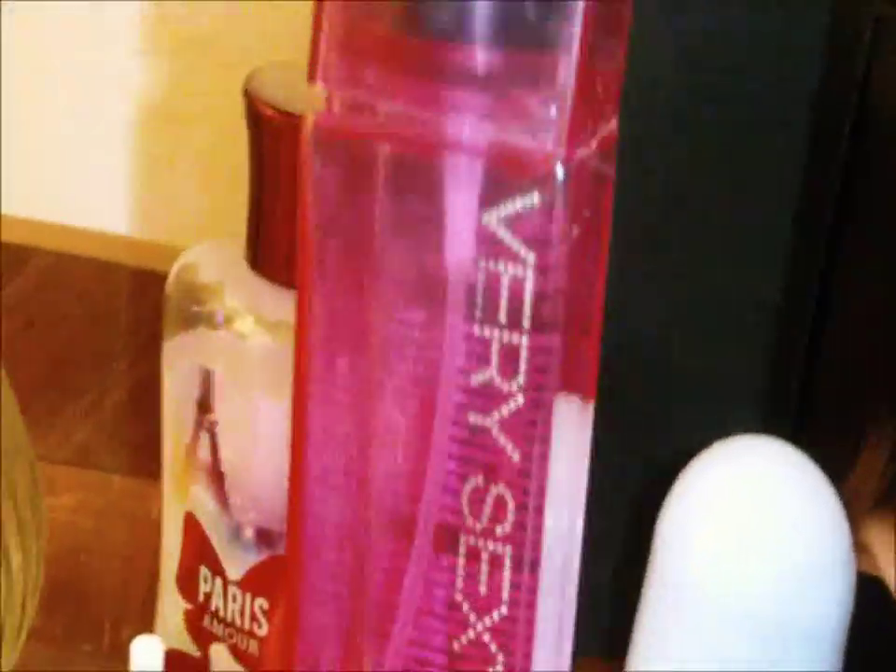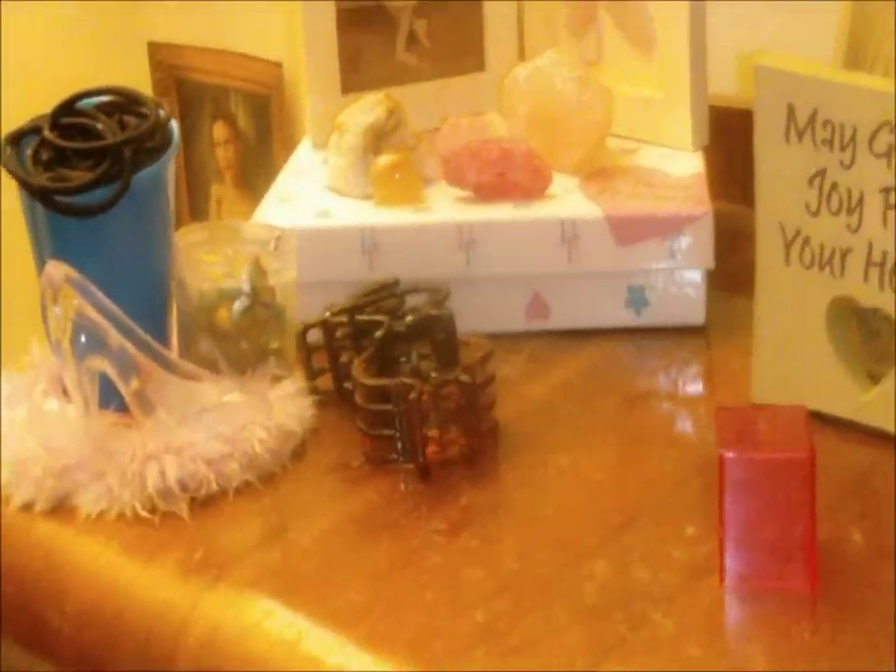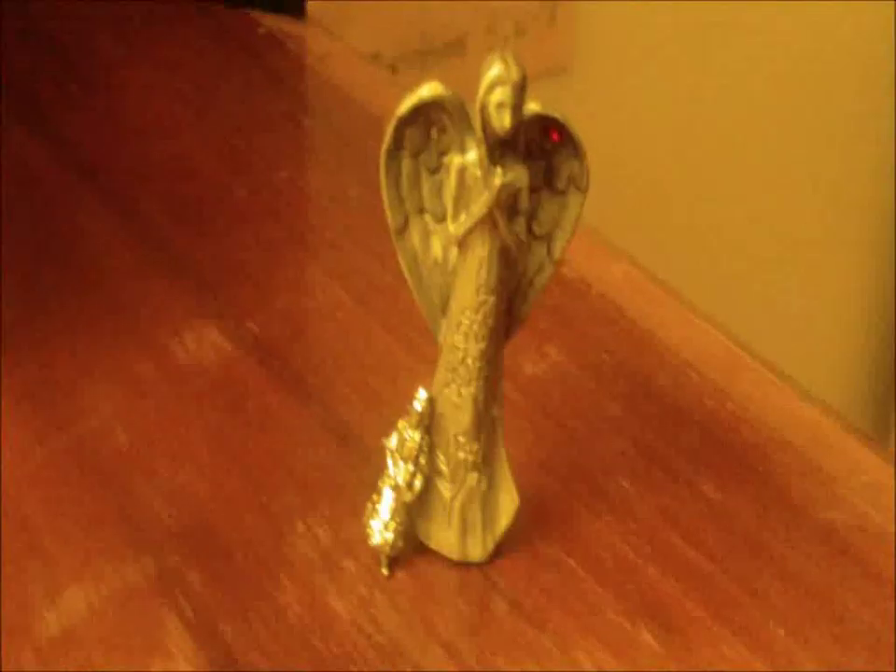This is from Victoria's Secret — Very Sexy Hot perfume. It's spicy and it smells so good — do you want to smell it? And from Bath and Body Works it's peppermint and it's sparkly. This is a little thing I got for my Secret Santa — it's an angel with my birthstone which is red. And here's a little doll.